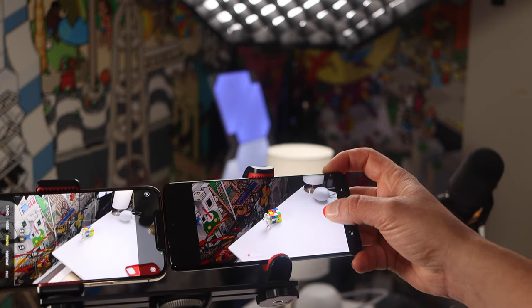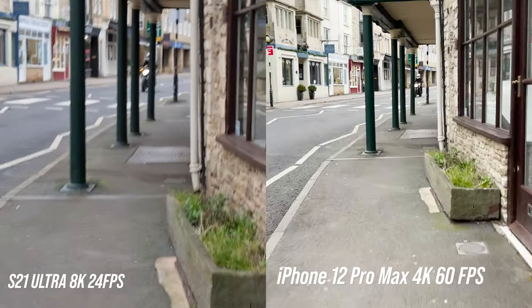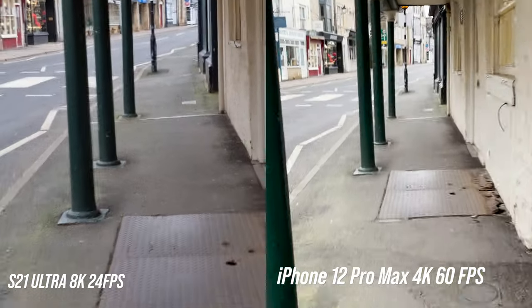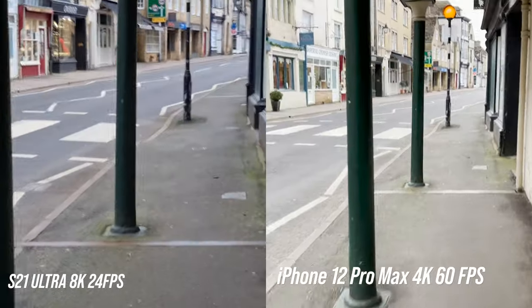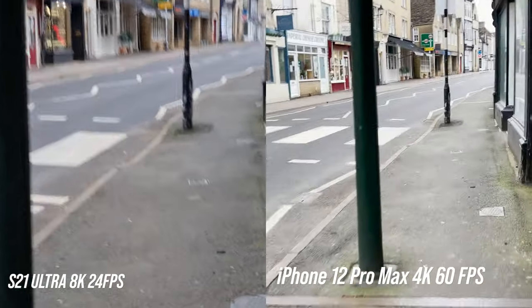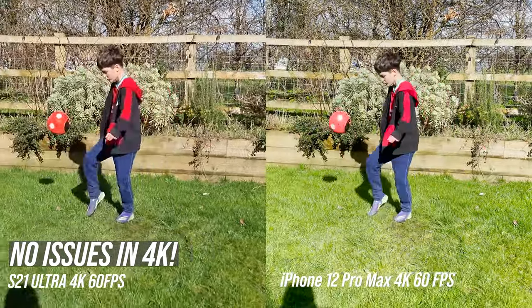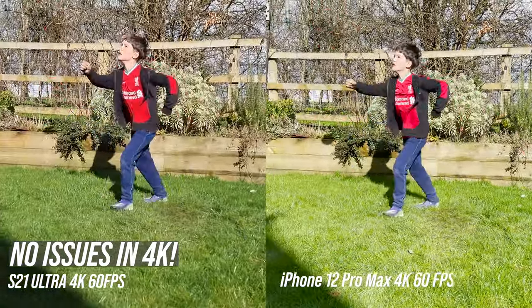When you let go, the video just stops recording. But on video recording in 8K mode, I noticed some weird distortion on the S21 Ultra around the edges of the shot. This could be down to the Exynos version of the processor. I heard that the camera behaviour is slightly different between the Snapdragon and the Exynos. It would be interesting to hear from you if you have the Snapdragon and experienced that same behaviour when shooting in 8K mode.